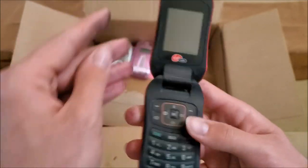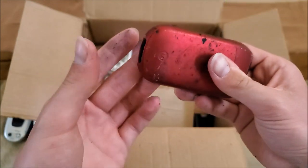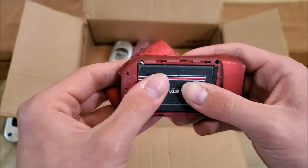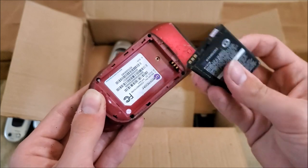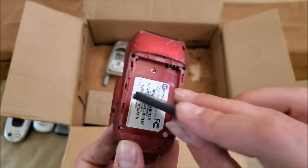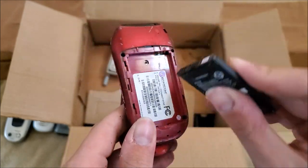Here is what appears to be a UTStarcom on Virgin Mobile — pretty dirty, although my hand is kind of dirty now too. Has a battery; battery looks good. Model is the CDM 8074 VM.